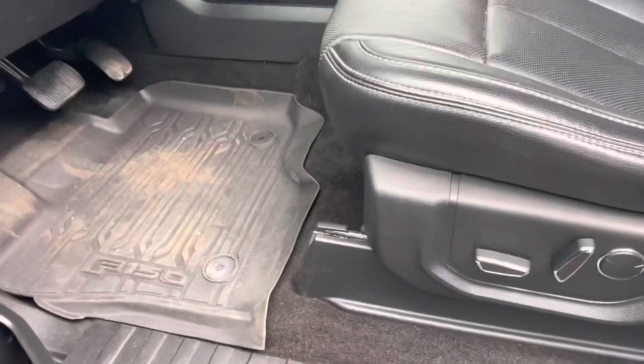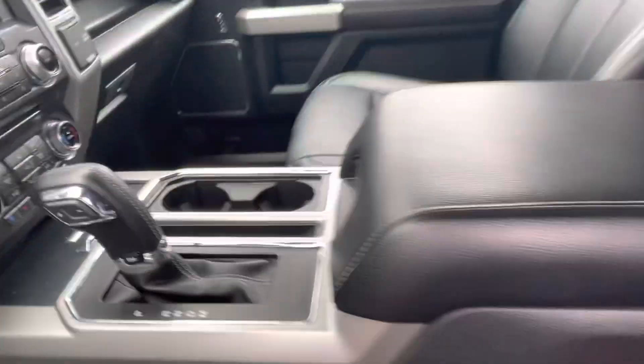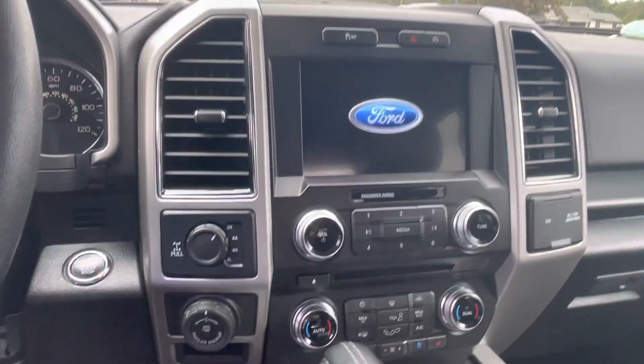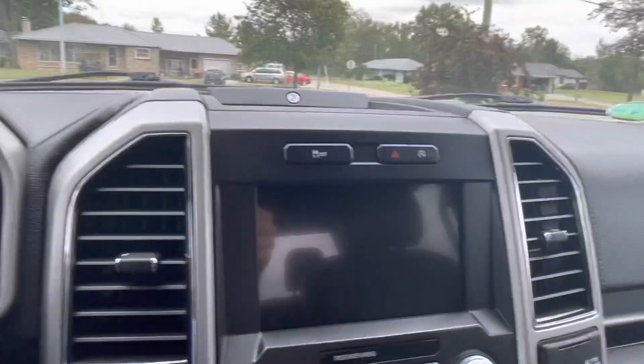You get the rubber floor mats as well — dual power seats — and the rubber floor mats go on both the front and the rear. Center console, which is exactly what I prefer. Four-wheel drive up front, heated and cooled seats with it being a Lariat. You get the B&O speakers as well, power sliding rear window — which is not standard on at least XLTs in 2021 — auto start/stop, and obviously automatic lights as well.